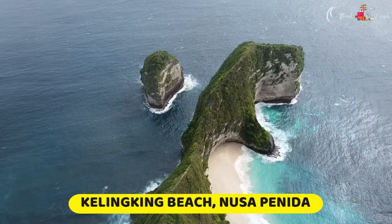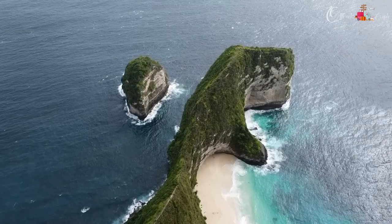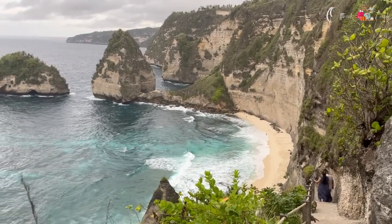From Broken Beach we went to Kelingking Beach, as you can see on screen. Kelingking Beach is famous because the shape of the cliff resembles a dinosaur. After reaching there we took beautiful pictures and had lunch since it was already afternoon.